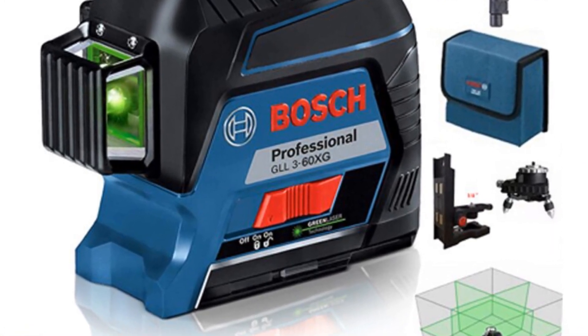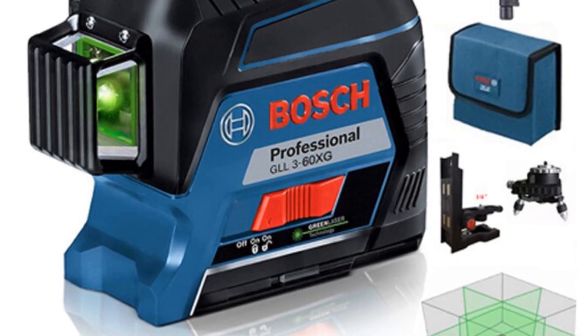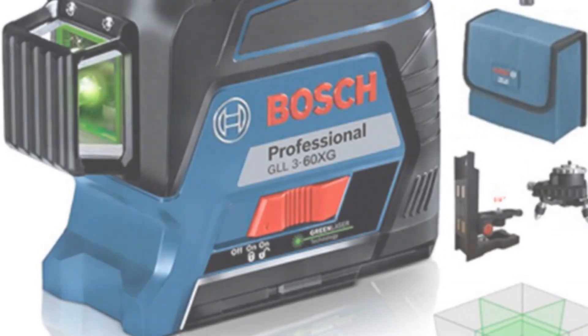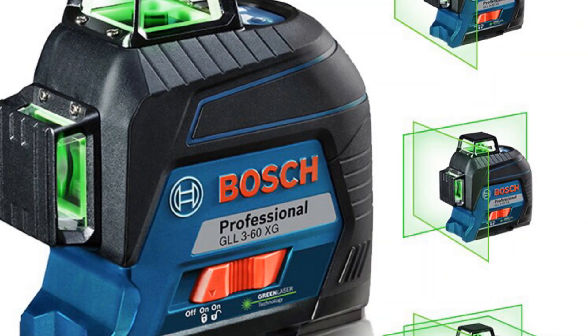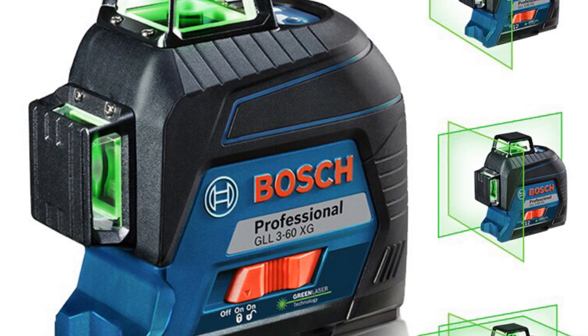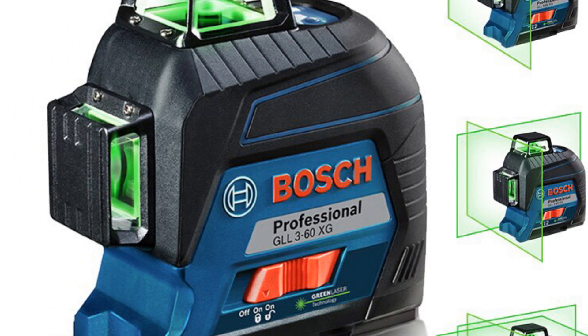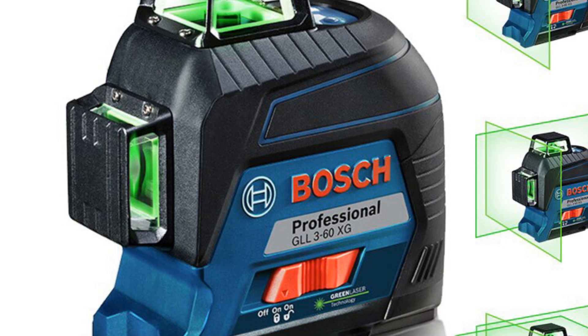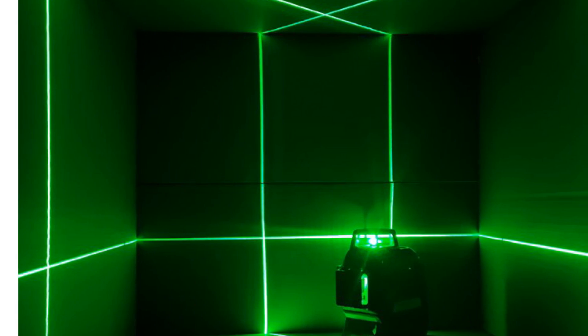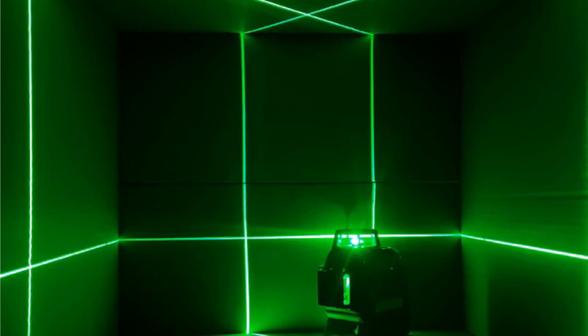The laser class of this tool is rated as Class 2, ensuring safe and reliable operation. The laser type falls within the range of 500 to 540 nm, offering excellent visibility and accuracy. The divergence angle of 50 × 10 milliradians allows for precise alignment over longer distances. The shortest pulse time of 1 ten-thousandth of a second ensures sharp and distinct laser lines for accurate measurements.